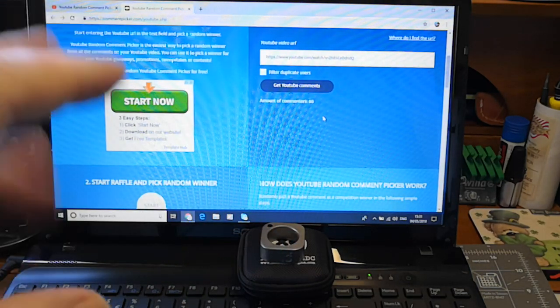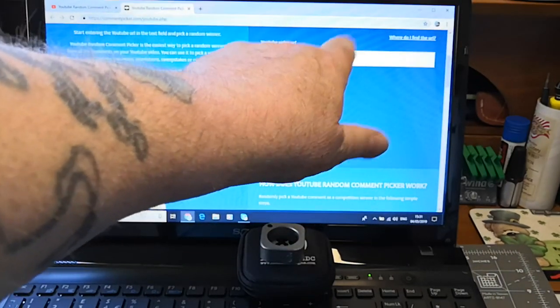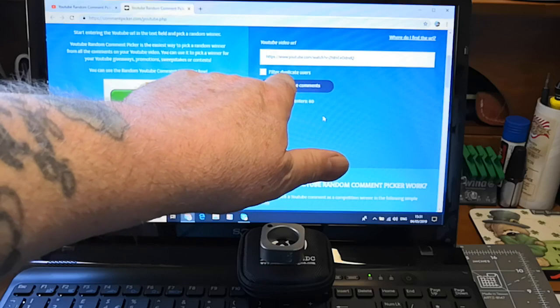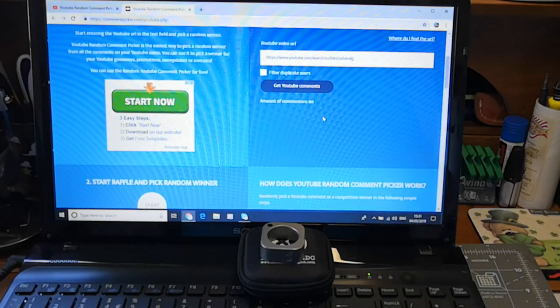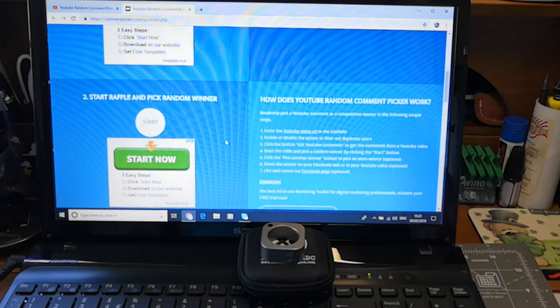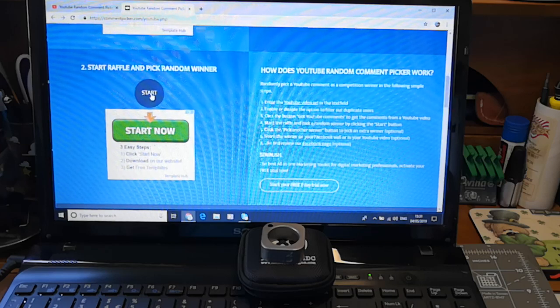This is the channel where I did the announcement. I've filtered the duplicate users and we have 60 people entered into the competition, so I'm gonna go over here and start. Good luck to everyone — here we go.